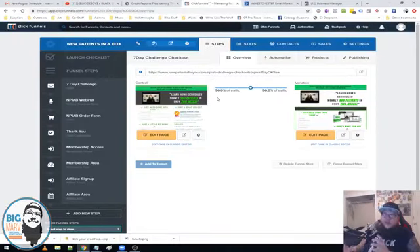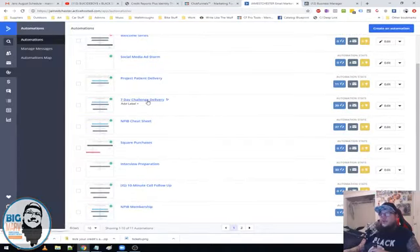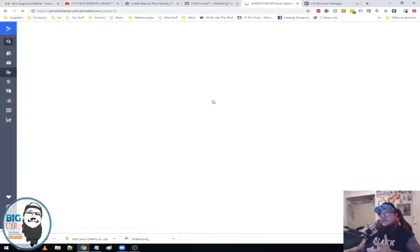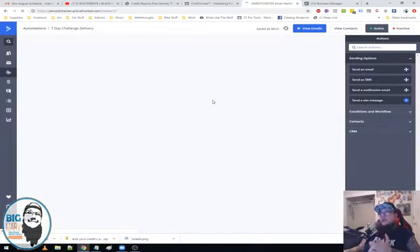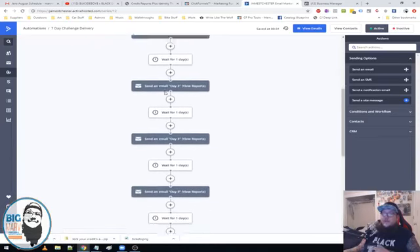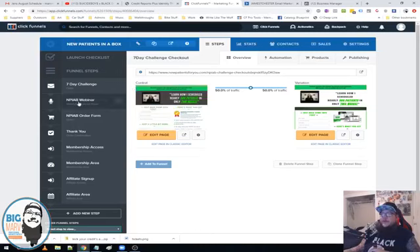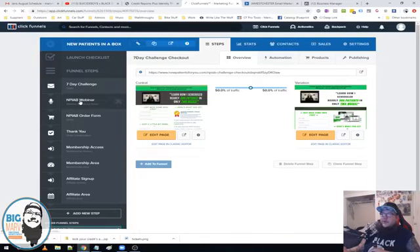When I say make a lead magnet, I always say use a number — like seven-day challenge, 30-day challenge, 90-day challenge — as long as there's a number, because you just set yourself up to email them for that many days and they're going to expect the emails since they opted in. It pretty much just gave us room to email them for seven days and try to get them back into the funnel and value ladder. Now let's take a look at the webinar.